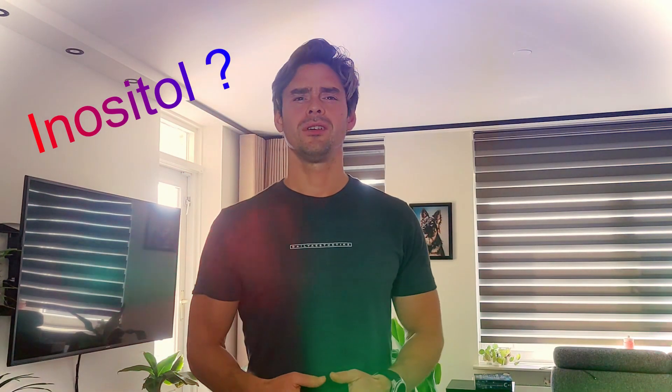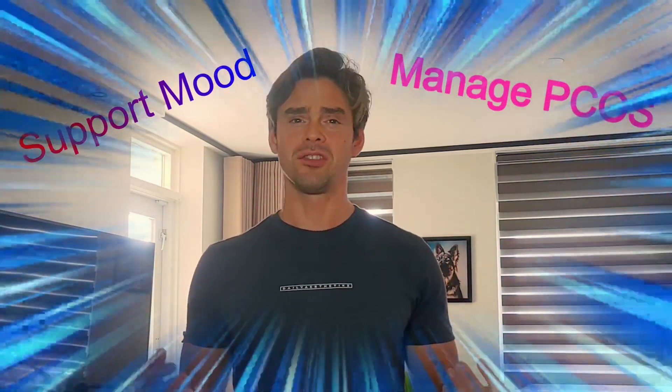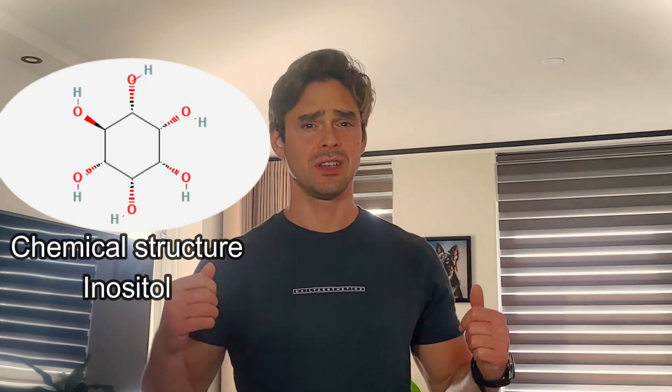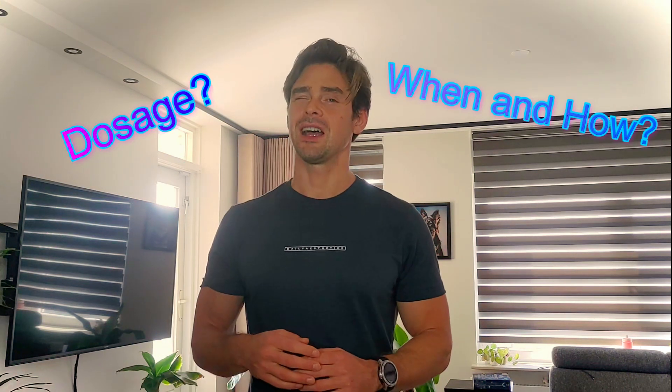Have you ever heard of anacetol and wondered how to use it effectively? Whether you're looking to support mood, manage PCOS, or regulate blood sugar, anacetol might be the answer you're looking for. Welcome back to my channel, health enthusiasts. Today we're uncovering the magic of anacetol, the compound that's been making waves in the health community. From the right dosage to the best time to take anacetol, I've got all the information you need, so let's get started.